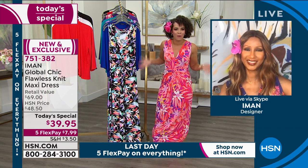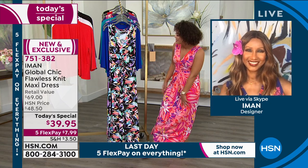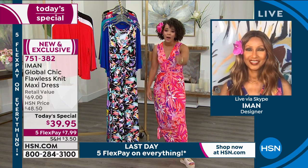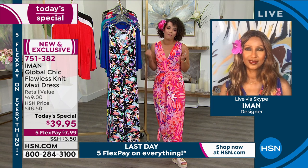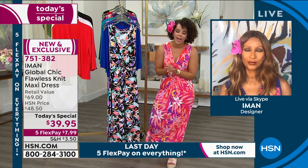How could you put so much into a maxi dress? I just want to say thank you, Iman, because I love you and I love your line here, only at HSN. When I wear your clothing, I look and feel my best. Thank you for that — and I know so many other people out there feel the same way.